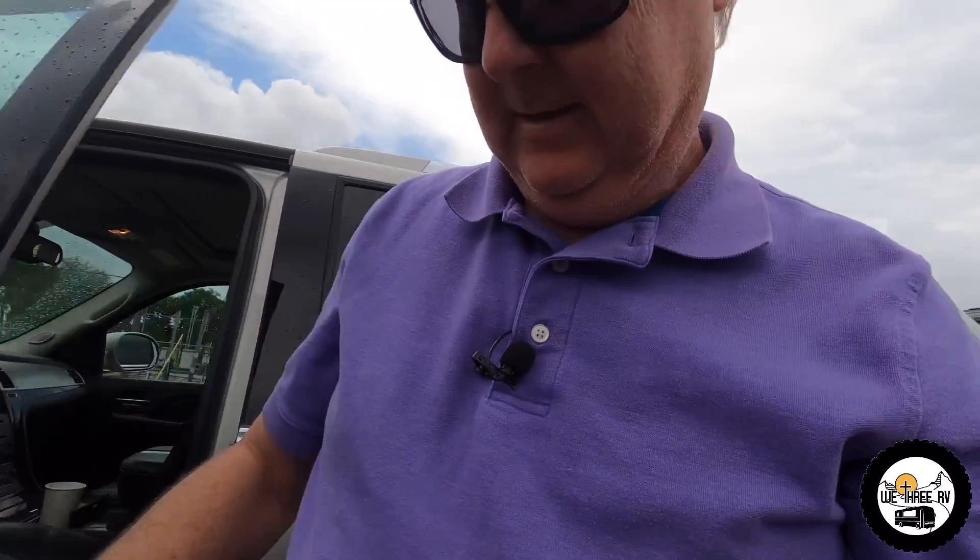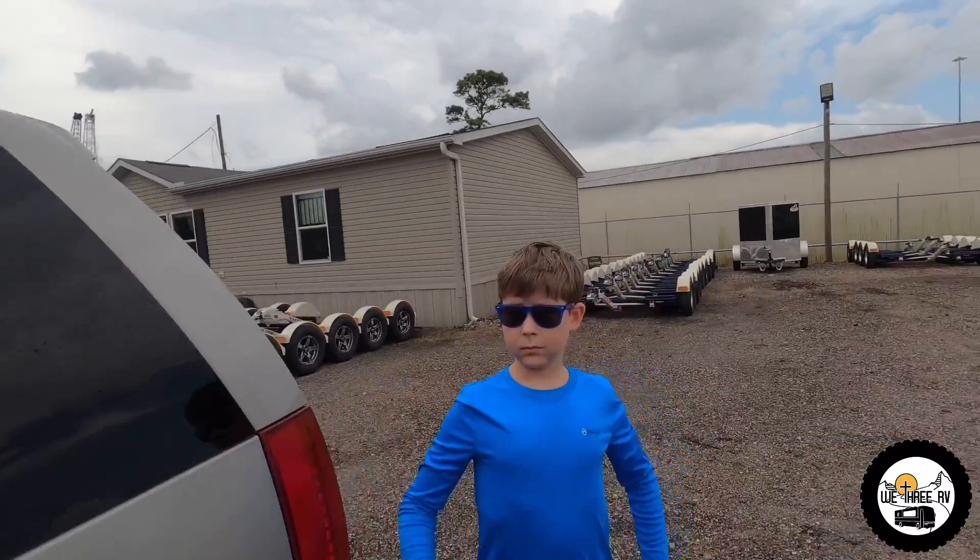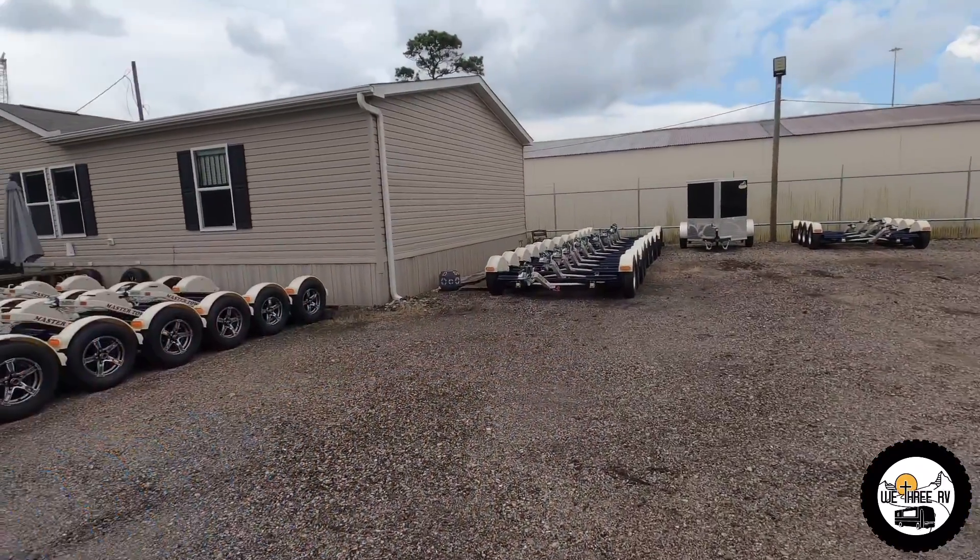We made it to Texas Trailer Country in Channel Butte. We're going to check out what we need to do to hook up our tow dolly. We know they've got them in stock — take a look, there are so many dollies here today.